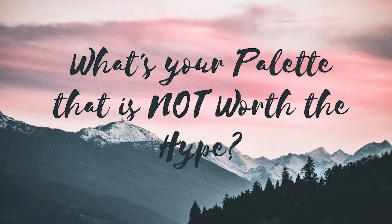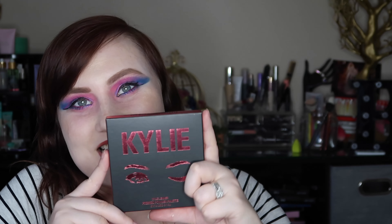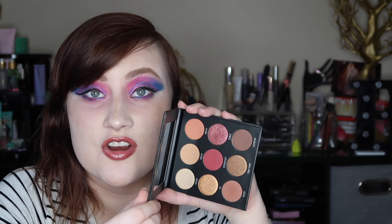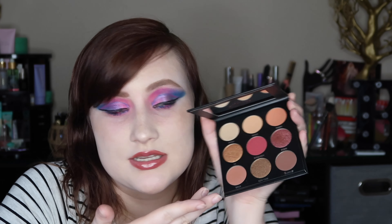Please don't hate me in the comments, but my palette not worth the hype is the Kylie palettes. They're just way overpriced. For $40 and 9 shades, I expect perfection — I expect MAC formula if you're going to be the same price. The formula is okay, it's just not worth the money. I got it on sale for $19 and even then I think that's a little too expensive.